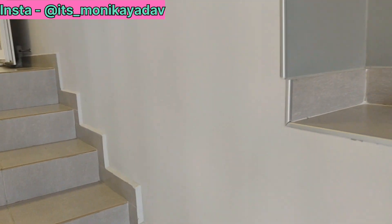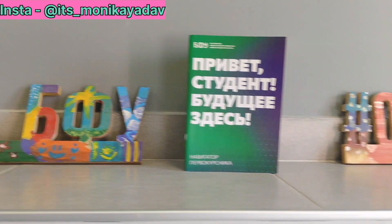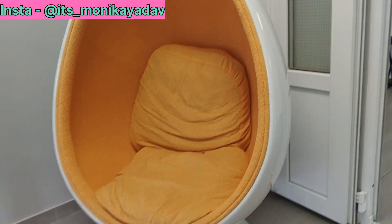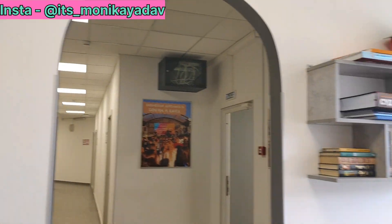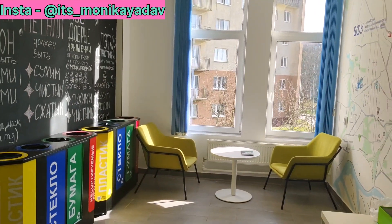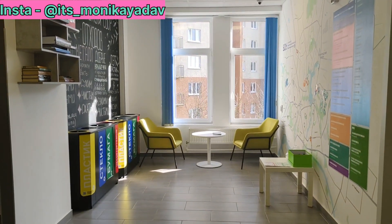Because here we call the ground floor the first floor. Something is written here — it's very beautiful and lovely. Here we have seating arranged with some decorations. This is the place where we can just sit, read books, or do work peacefully. There is also proper internet facility — it works in a good way.